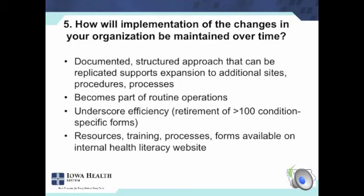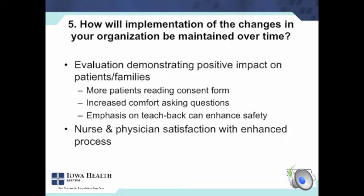Sustaining this over time — the documented, structured approach that can be replicated really does help to continue the work at additional hospitals. It also allowed us to expand to other procedures like radiology, PICC lines, consent for treatment, consent for blood transfusion, and things like that. It's become part of routine operations. One hospital had over 100 condition-specific forms — they were able to retire hundreds of forms to use this generic one. Having those supporting resources on the intranet is very helpful. The evaluation showing positive impact on patients' perception of communication and the consent process was very favorable, and nurses and physicians being happy with the process has also supported sustaining this.